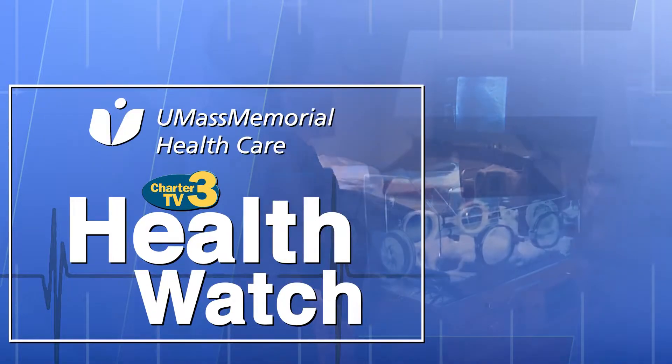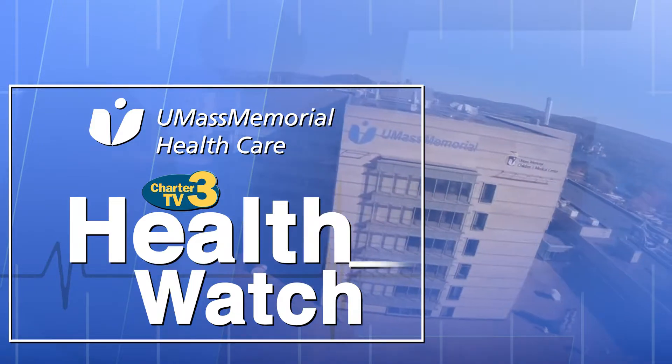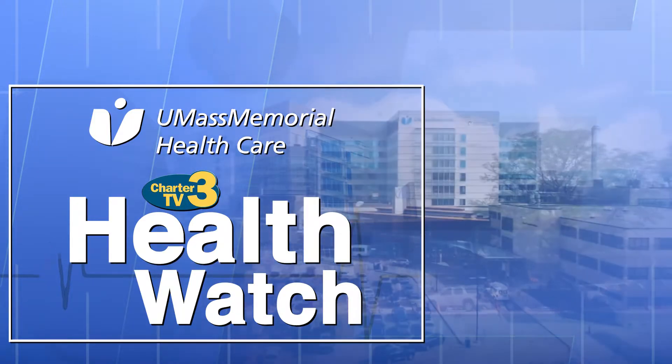Health Watch is presented by UMass Memorial Health Care — here, caring for you. Welcome to Health Watch presented by UMass Memorial Health Care. I'm Brittany Schaefer.